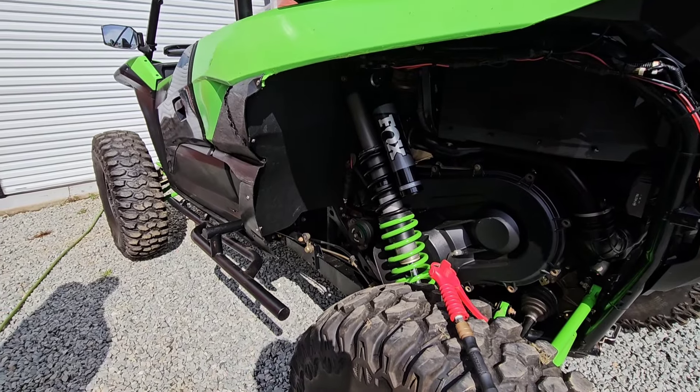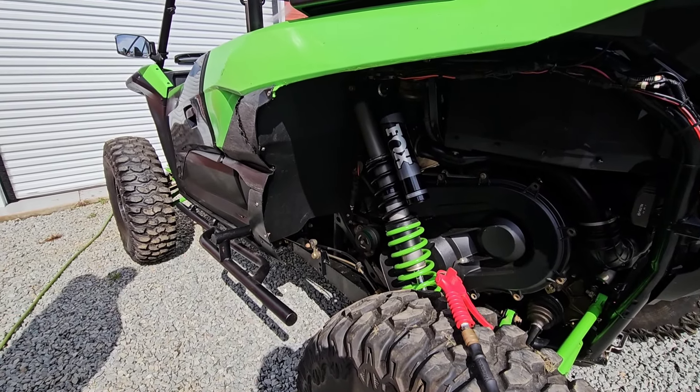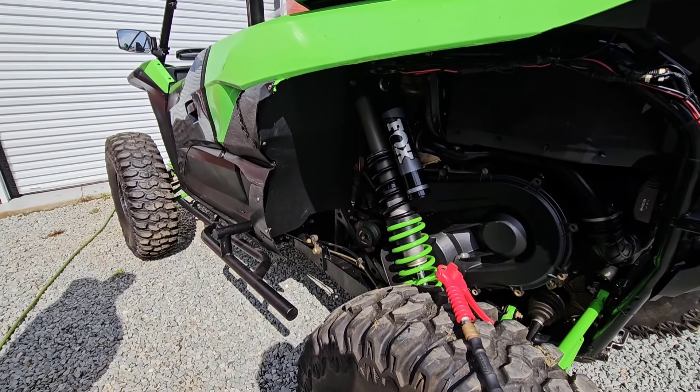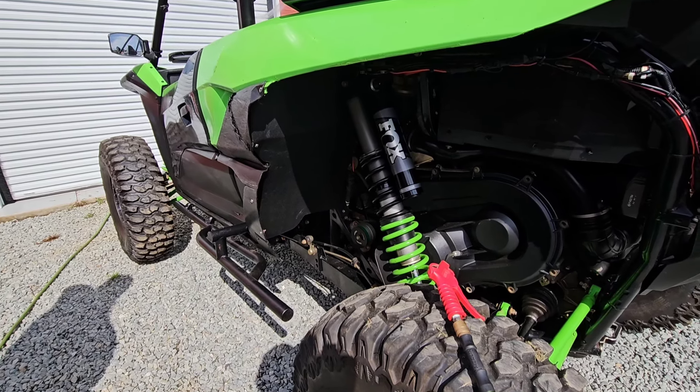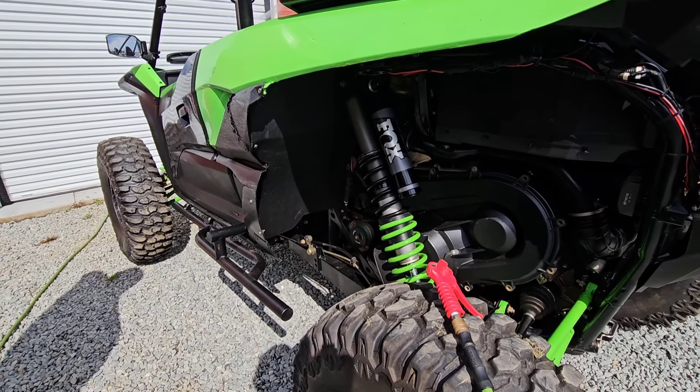Hey guys, Josh, Right Coast Off-Road. We talk to people on the phone about this probably at least two or three times a week — just simple tips to make your KRX clutch last, since that seems to be the biggest issue with these things.